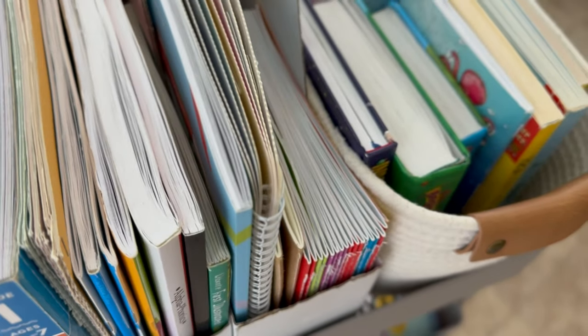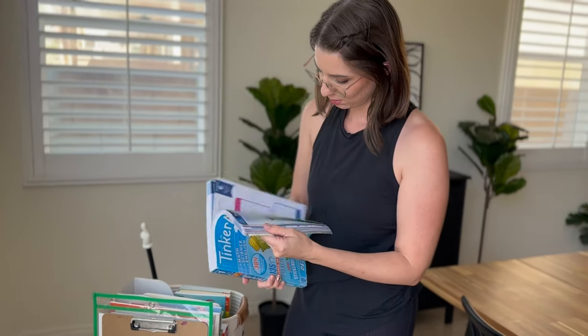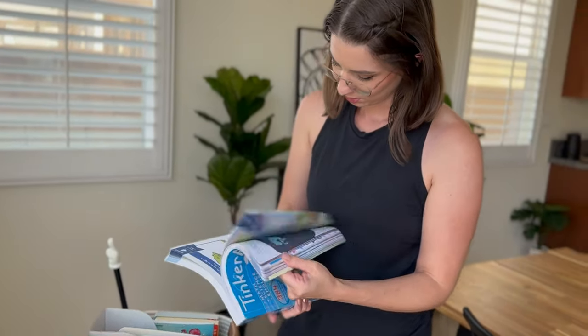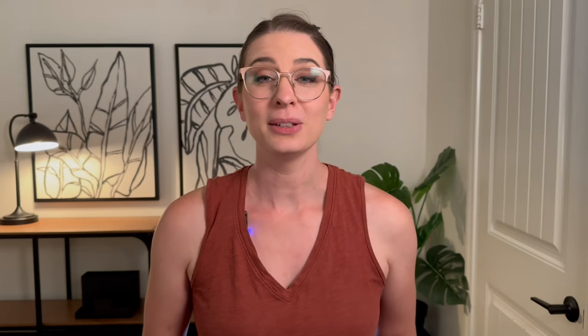I've homeschooled my kids using only a rolling cart, and I can't imagine losing the flexibility of homeschooling wherever we want in the house, whether that be the dining table, the living room floor, or the backyard. In our five years of living in under 500 square feet of space, I learned one important thing: the size of your homeschool space does not determine the quality of education your kids get. It's your heart and your passion for learning that you bring into the space each day.